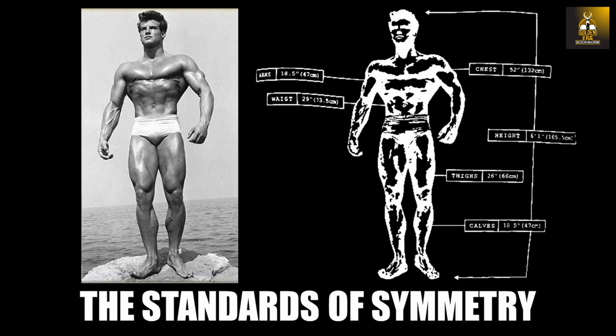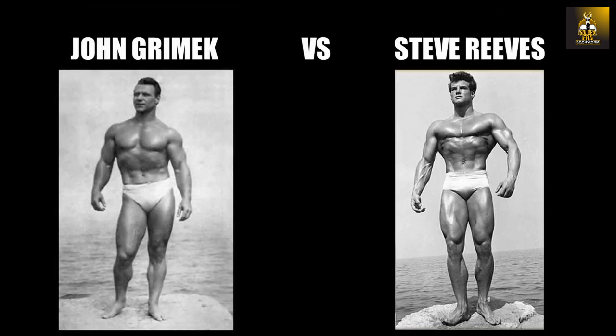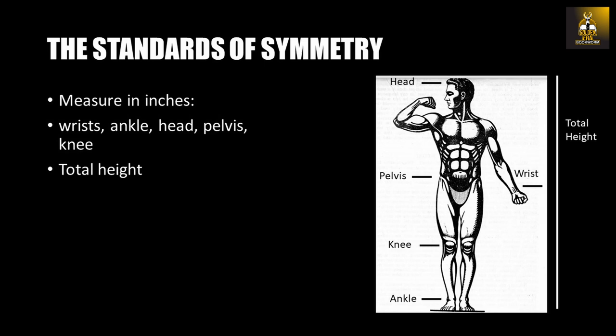Before discussing Steve's guidelines to develop a balanced and symmetrical physique, it is important to note that we all differ in our genetics, and therefore inherently possess different bone structures that will determine the amount of muscle mass and the way our muscles attach to our skeletal structure, and therefore their shape. Steve argues that although no two bodybuilders are alike, because our bone structure tends to be in proportion to our height, classic physique proportions depend on the bone measurements of your wrists, ankle, head, pelvis, knees, and total height in inches.